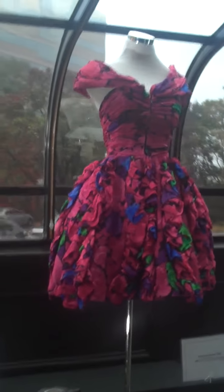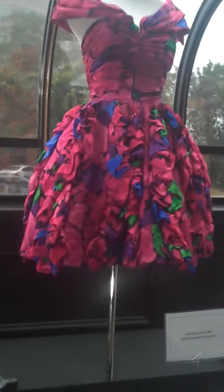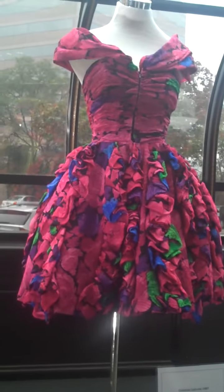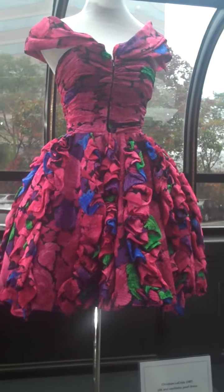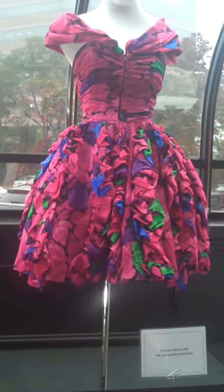In 1987 we have this Christian Lacroix pouf dress, made of silk and a synthetic. There's a similar one in the Metropolitan Museum archive. This is a typical example of a pouf dress — sort of in between a tutu and a crinoline 50s dress — and this became a signature for him that year.